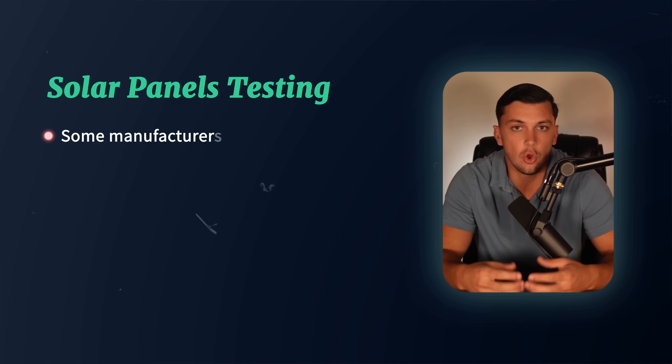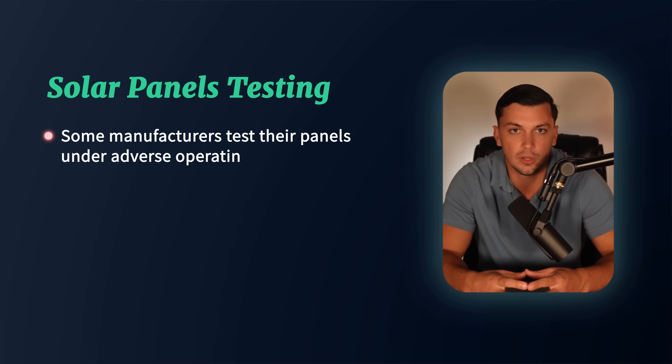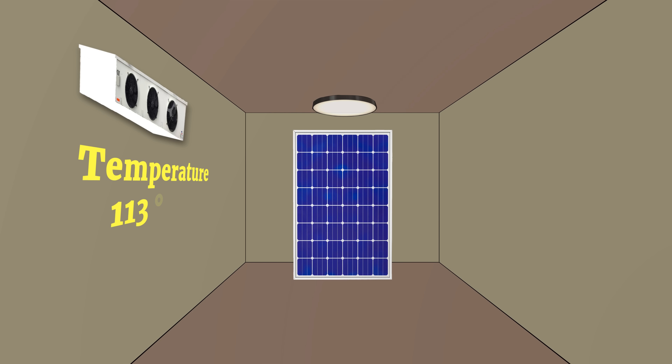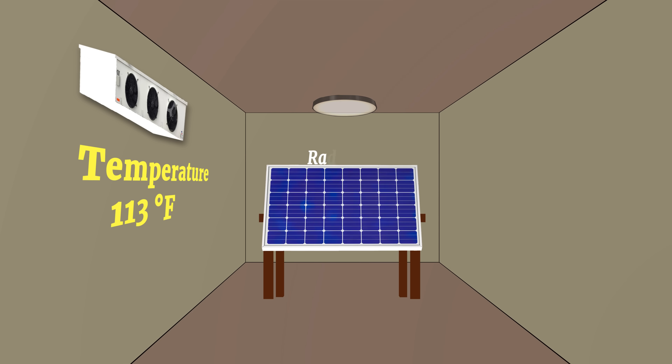To address this, some manufacturers also test their panels under adverse operating conditions, also called NMOT. Under NMOT, panels are tested in a room at a temperature of 113 degrees Fahrenheit with irradiance of only 800 watts per square meter. These conditions provide a much better idea of how the panel will actually perform in real-world scenarios. By looking at a panel's NMOT rating, you can get a more accurate sense of its true performance, especially in less-than-ideal environments, making it a very important factor to consider when judging various solar panels.